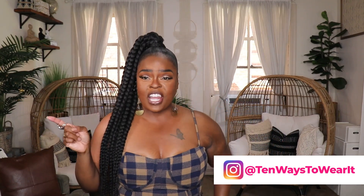Hi everyone and welcome to my channel, 10 Ways to Wear It. I'm Alicia and on this channel I take one fashion item or one fashion trend and show you all 10 different ways to wear it.